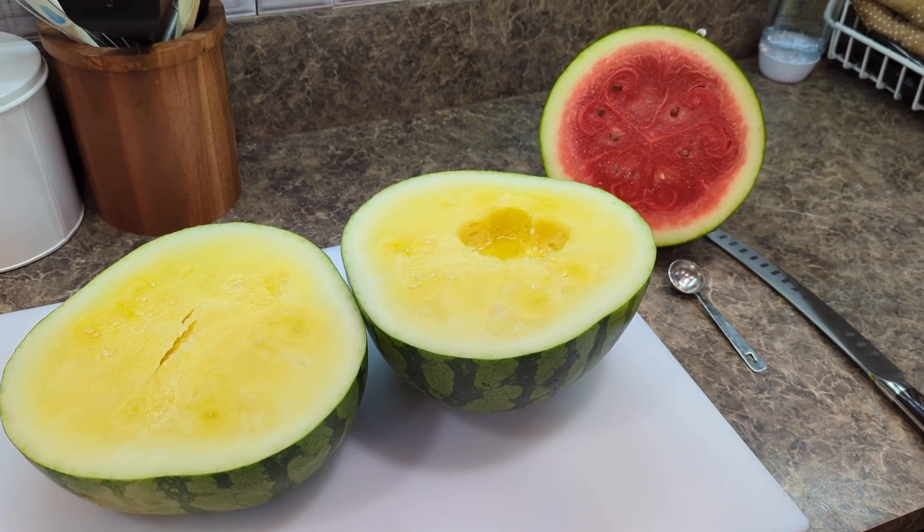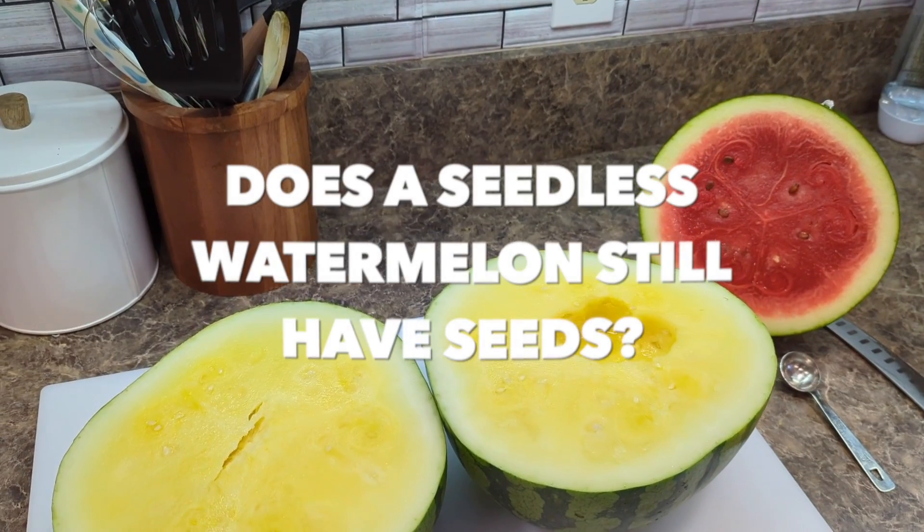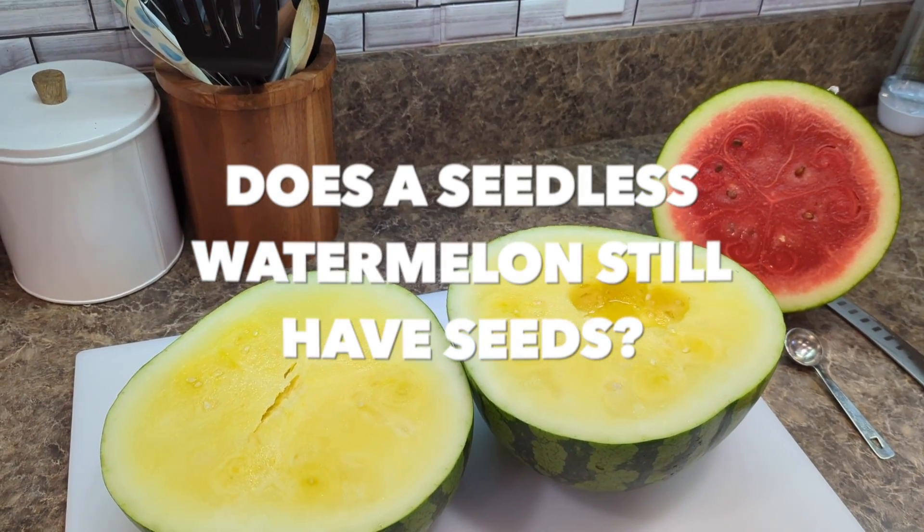Hey guys, welcome back to another video here on Food Chain TV. This video answers the question: does a seedless watermelon still have seeds?